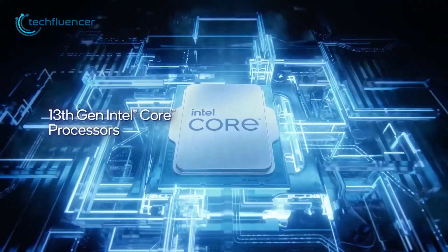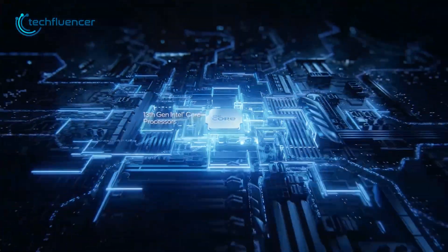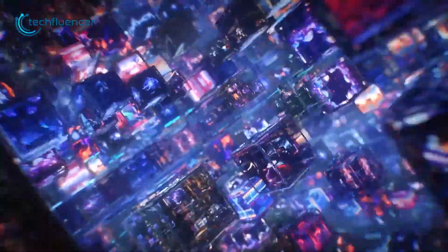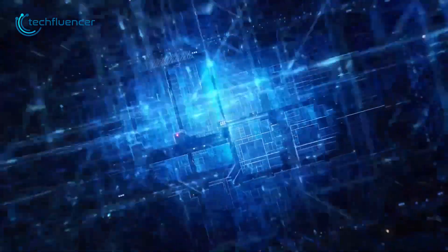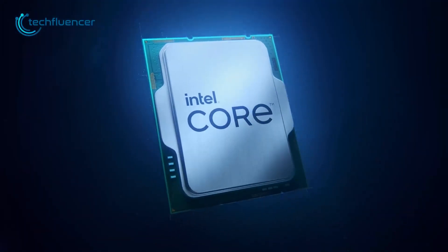The 13th gen Raptor Lake series chips are here, packing huge numbers in terms of performance and power draw as well as pricing. While there is no denying that these CPUs are absolute beasts, their price tag can be daunting for most budget gamers.